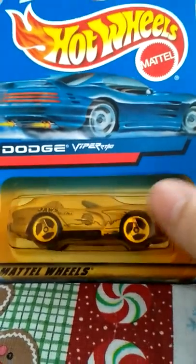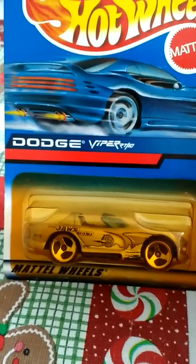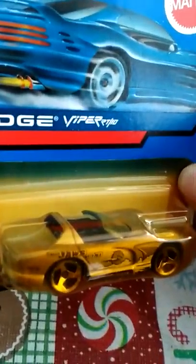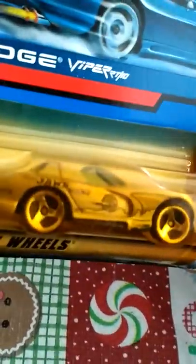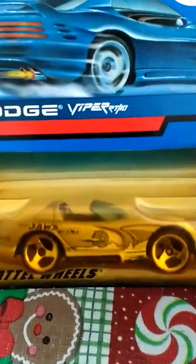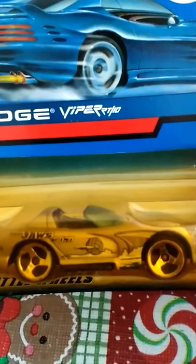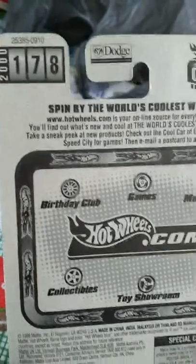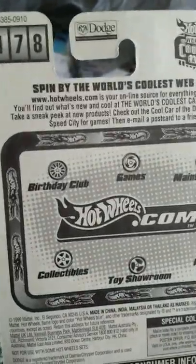Here is a Viper RT10 — probably nothing too special about it, but it's got a Jaws theme. It's got a fin on it and a little volleyball — it's a Jaws tribute car, I guess. It's pretty cool. It's number 178 out of 2000 — that's a lot of cars.